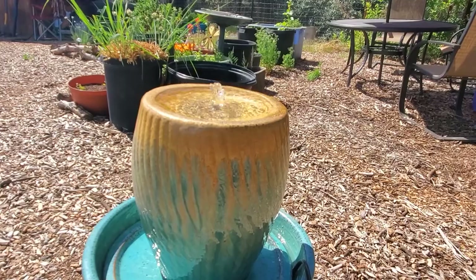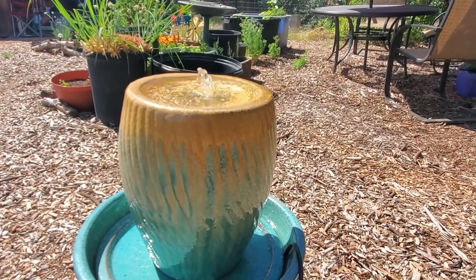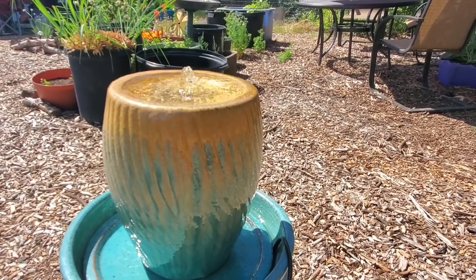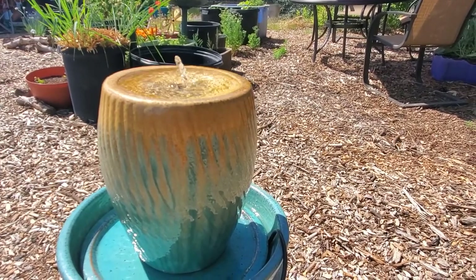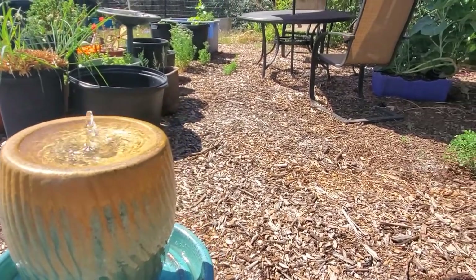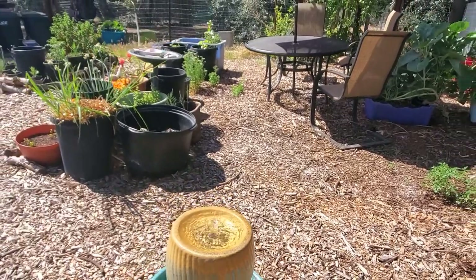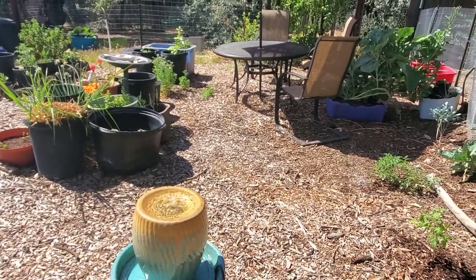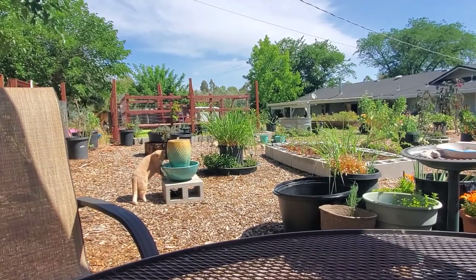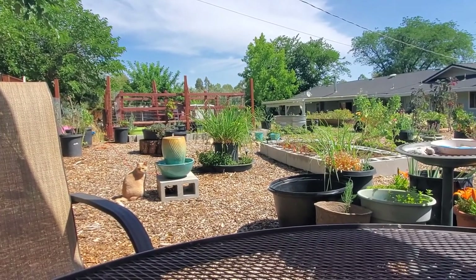I can't end my garden video without showing you this brand new water fountain I got — it was on sale and I couldn't resist it. I love the sound of running water in my garden. I've already seen a few birds perched on the side — little hummingbirds actually. So I know I'm going to enjoy sitting at my table right there and watching the fountain.